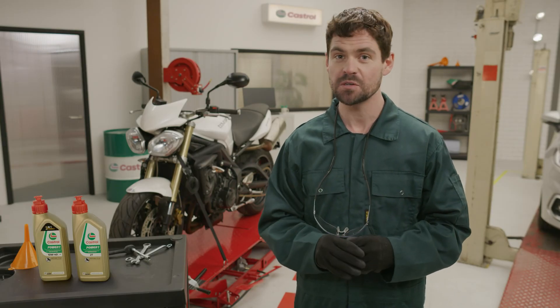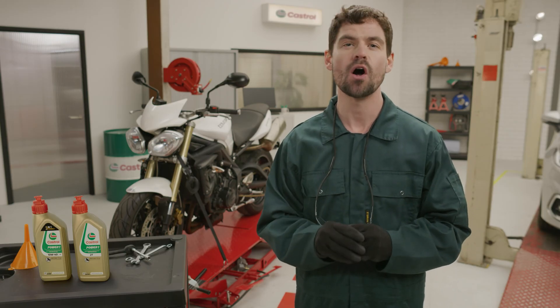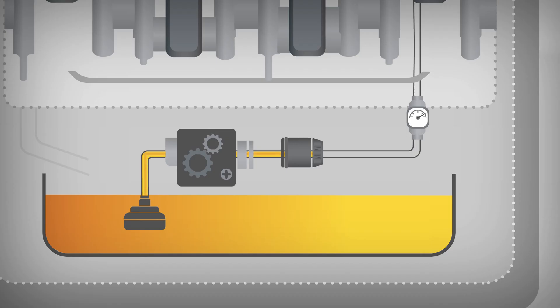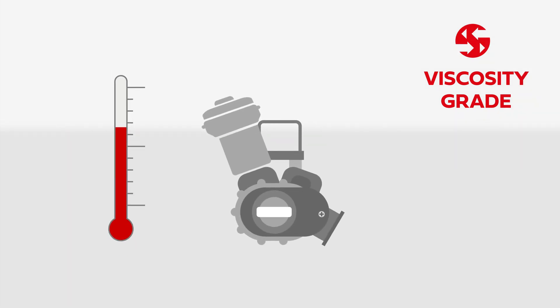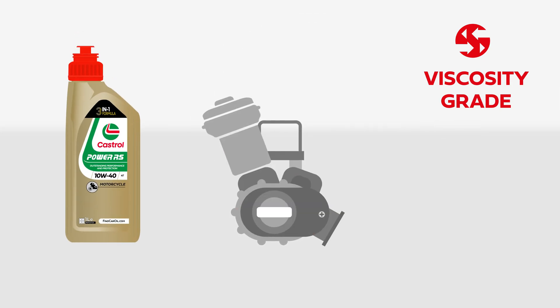Different types of environments, situations, and even your personal drive style when you're on the road all impact which engine oil is best for your bike. The viscosity grade is another important component to look out for. Oil behaves differently under different temperatures, and getting the right viscosity grade is important. You can find these indicators on the bottles. Do you want to know more about oil viscosity? Check our video on engine oil grades — I'll put the video up at the end, so stay tuned.